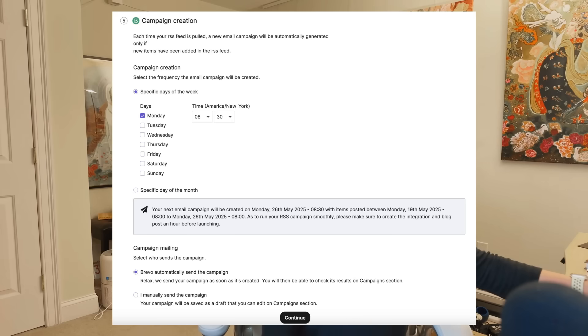Last but not least, you need to schedule your email. You can send emails automatically or just save them as drafts and review them before you send them out. This is a step I do recommend, especially when you're starting out. At this point, you may be wondering: I don't want to send random generic emails — and you're correct.